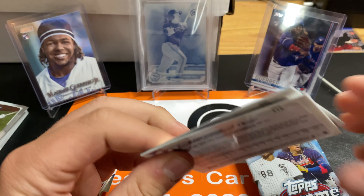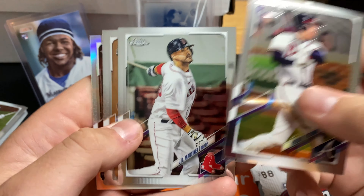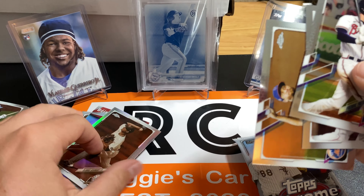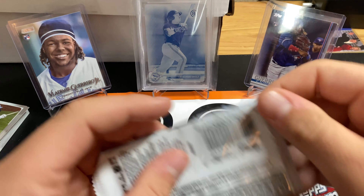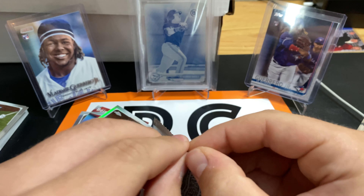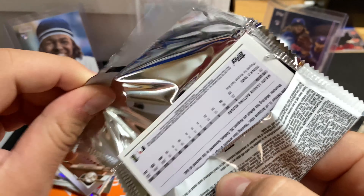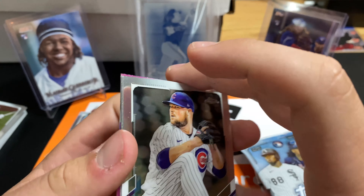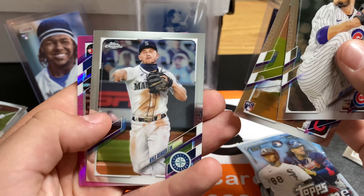Clark Schmidt on the back. Freddie Freeman, JD Martinez, and Clark Schmidt Sepia rookie. I got a Freddie Freeman rookie card the other day from the card store. I also got two Manny Machado rookies and Cedric Mullins rookie for five bucks. I got a bunch of other cards too, but five bucks for all that. John Lester, Tristan McKenzie. Not a bad name.